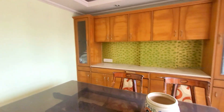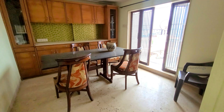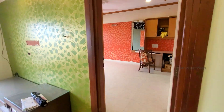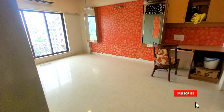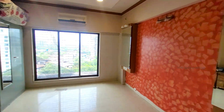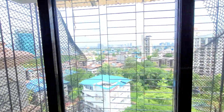This is your living area which you can use as another bedroom if you want to convert it. And here is the first bedroom, which has the same view as the living area.